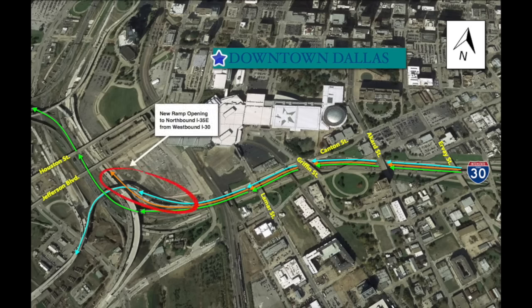This new ramp will serve as the new access point to northbound I-35E towards Denton, coming from westbound I-30. During this video, we'll explain the major changes drivers should expect after we've opened the new ramp.